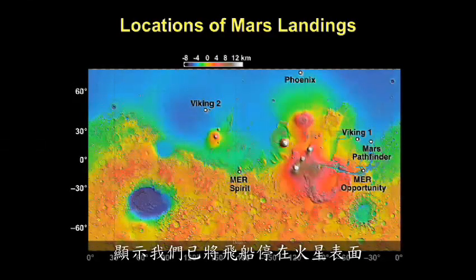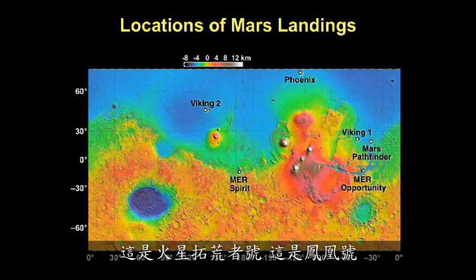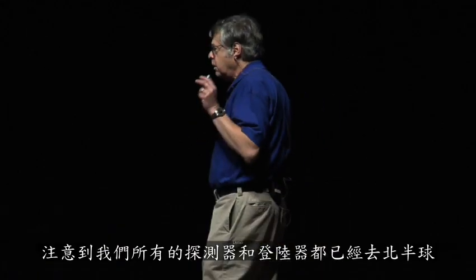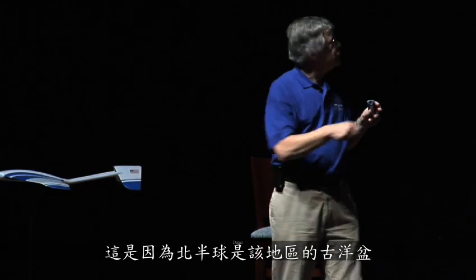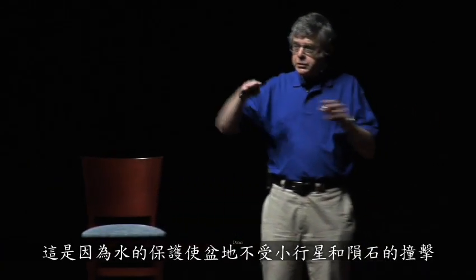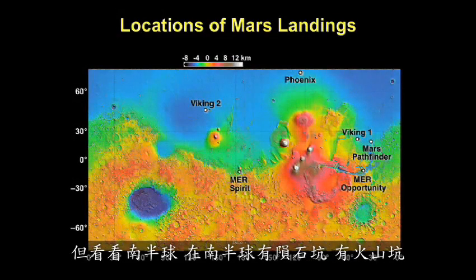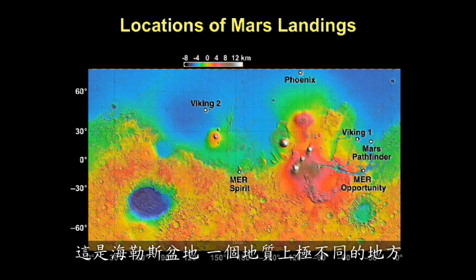This is a map showing where we've put our spacecraft on the surface of Mars: Viking 1, Viking 2, Opportunity, Spirit, Mars Pathfinder, and Phoenix, which we placed two years ago. Notice all our rovers and landers have gone to the Northern Hemisphere — because that is the region of the ancient ocean basin. There aren't many craters there because the water protected the basin from asteroid impacts. In the Southern Hemisphere there are impact craters and volcanic craters, including Hellas Basin — a very different place geologically.